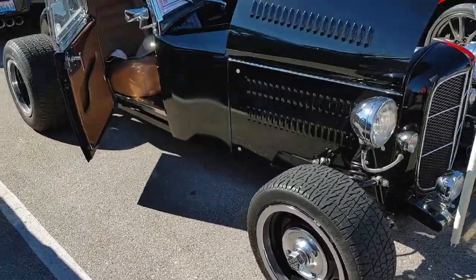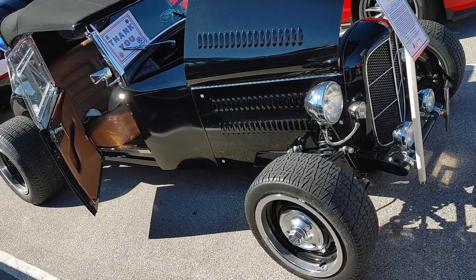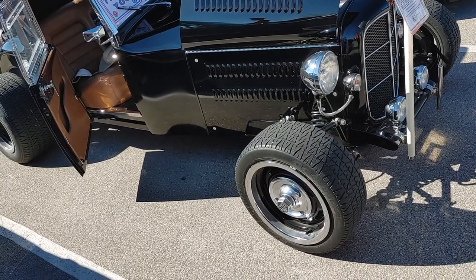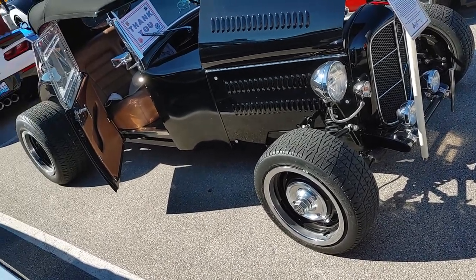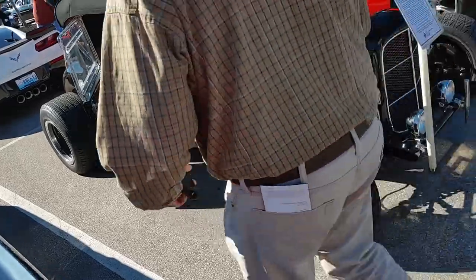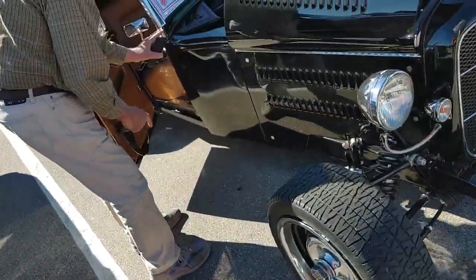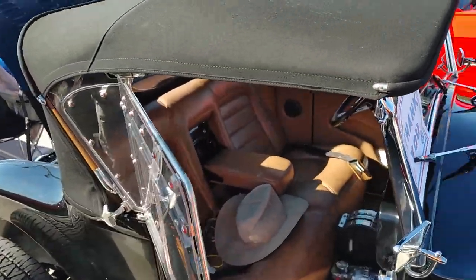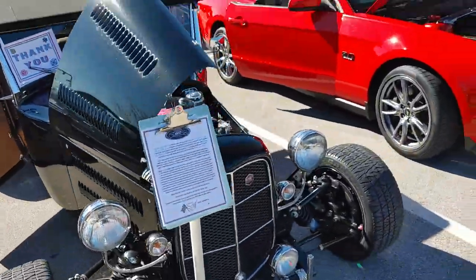1929 — the young fella that I bought the body parts from thought it was a '27, but once I got on the internet and did some research I could tell by the moldings on the body. Not much of the original car left — this part and this part right here was all original, the rest is all home-built. Still looks good though.